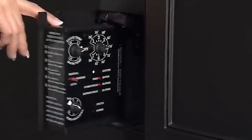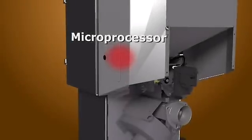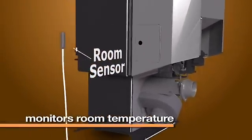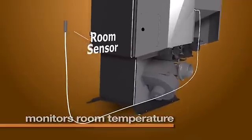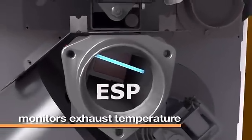The control panel on the side of the stove is used to set the desired room temperature. The stove's microprocessor collects data from a tiny room sensor placed in the room that monitors the room temperature, and the ESP which monitors the exhaust temperature.